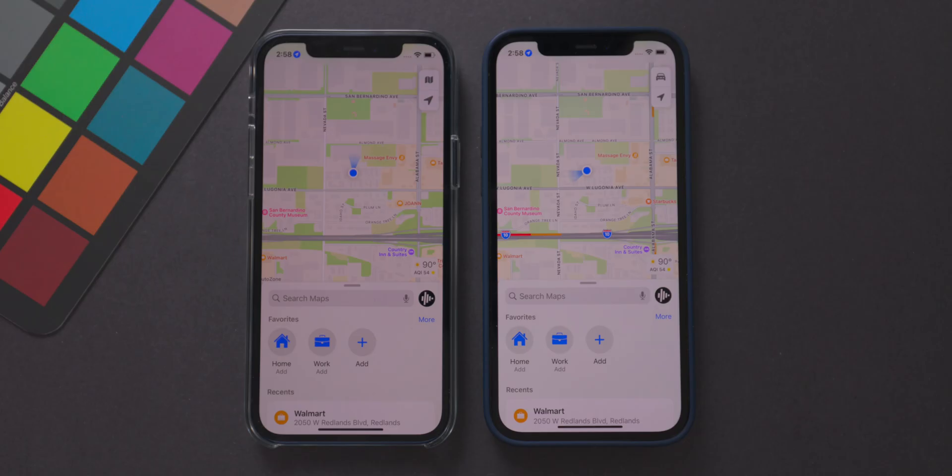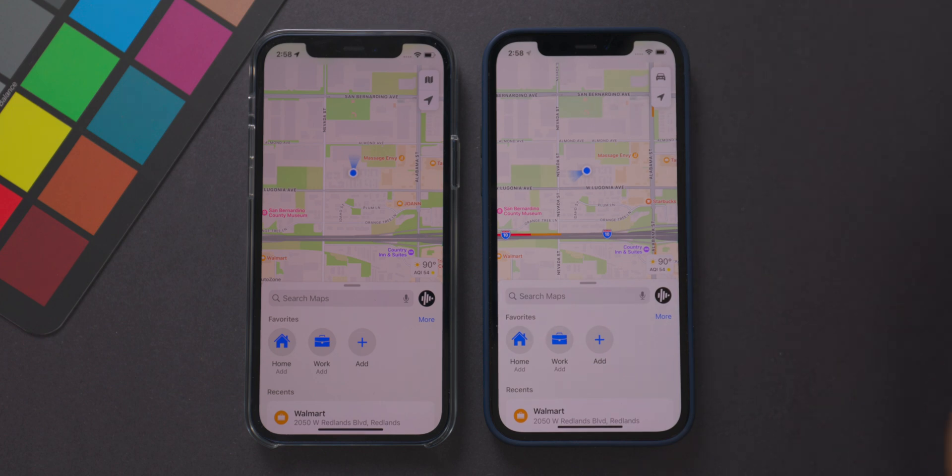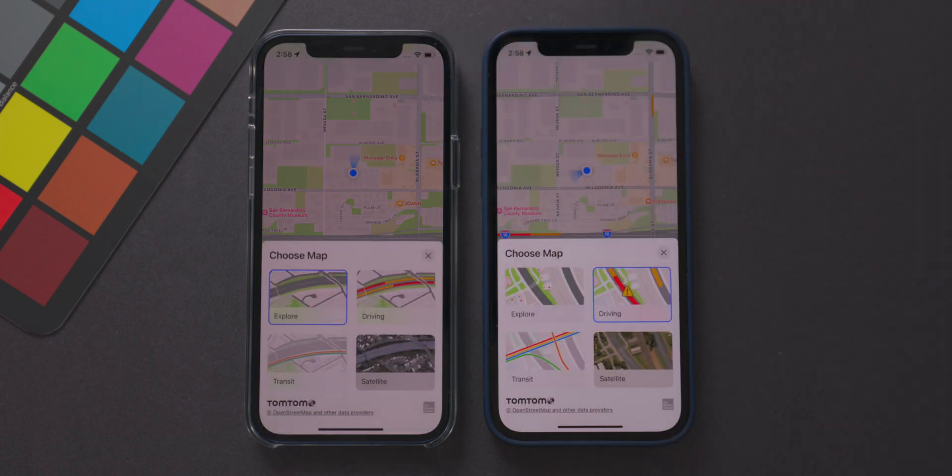Apple did something very unconventional by releasing the first public beta last week. Typically Apple releases the first public beta alongside the third developer beta, but given there's not too much going on as far as changes in iOS 15 so far, I can see why they rushed that timeline and are now allowing public beta testers to join. If you want to get onto the developer betas or the public betas, check the link in the video description below — that will get you signed up.